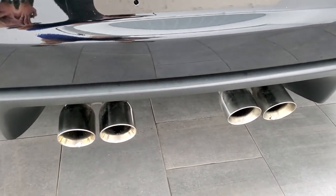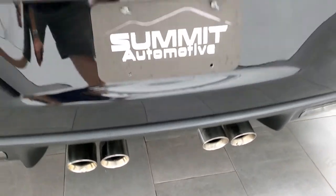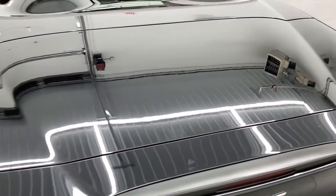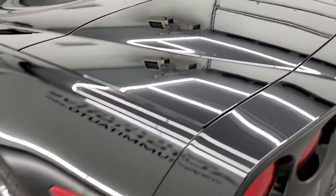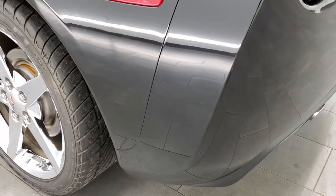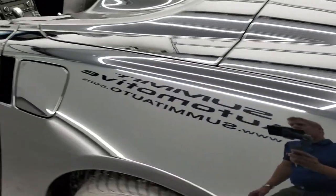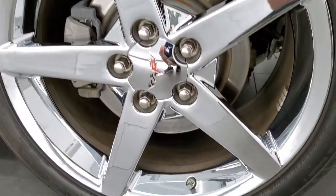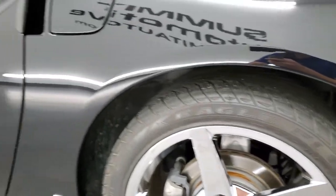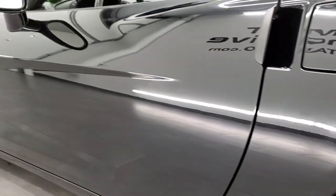It has the chrome-tipped dual rear exhaust and the trunk lid is in nice shape as well. Coming around to the driver's side, just as nice as that passenger side. The rear quarter looks good and this back rim is in excellent shape as well. Down the rest of the side of the car looks really good.